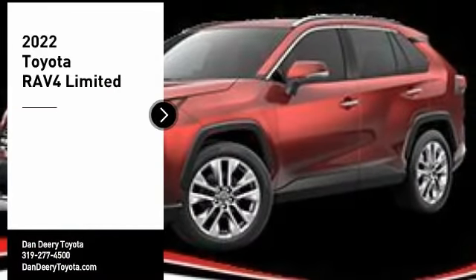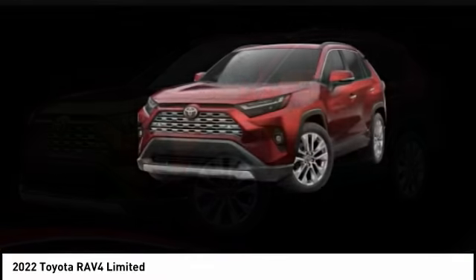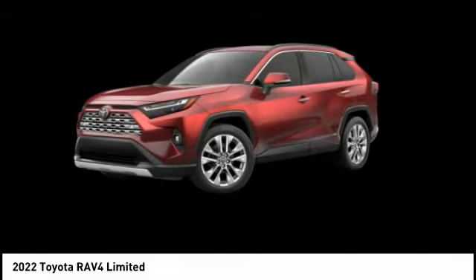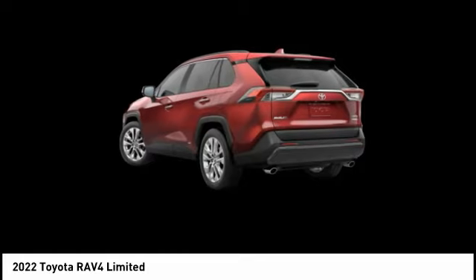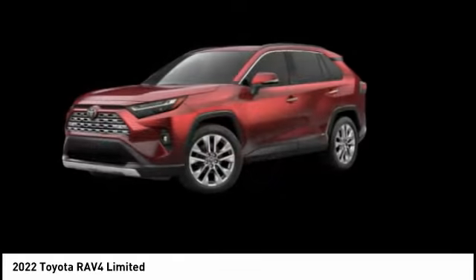Looking for the right vehicle? Check out the 2022 RAV4. The RAV4 is one of the most fuel-efficient SUVs in its class. Versatile and efficient, the RAV4 mixes the comfort and drivability of a sedan with the benefits of an SUV. This highly evolved, well-packaged crossover SUV lets you have it all.